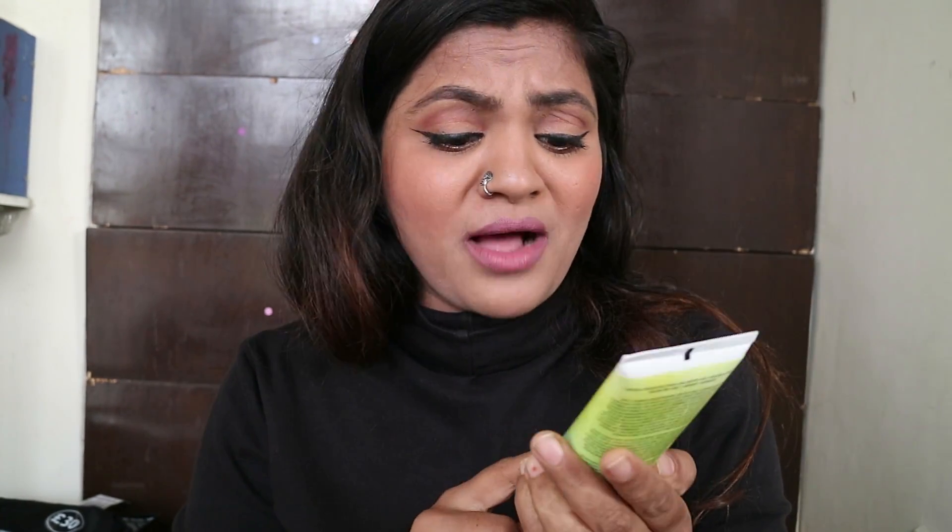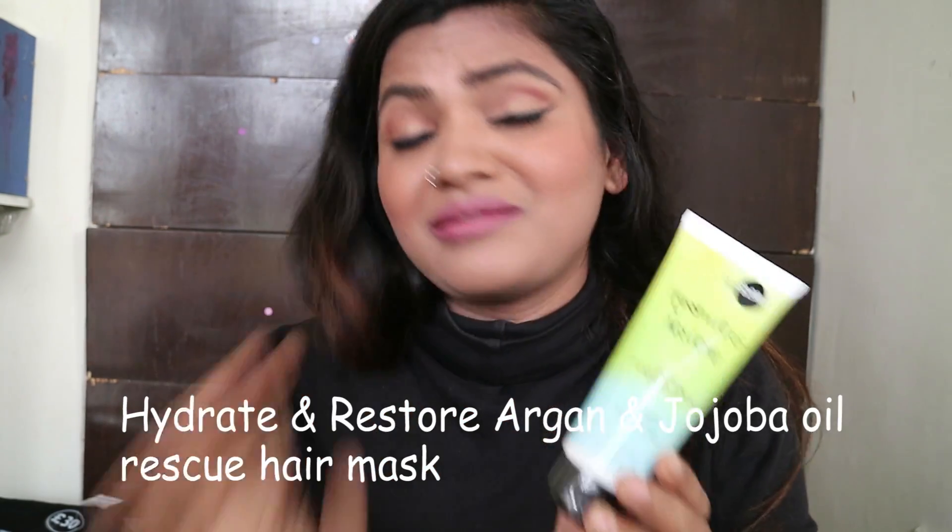My husband was encouraging me to buy everything since it was so inexpensive. We ended up with six suitcases between the two of us plus a child, so it got really difficult going back. I had to skip a lot of makeup — I wanted Rimmel and Soap & Glory but luggage became a problem. I also got a two-pound hair mask with argan and jojoba oil, which I'll review on my blog.